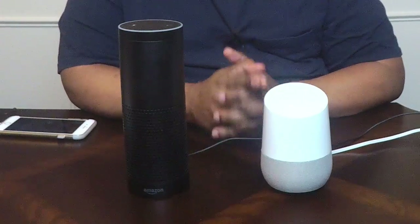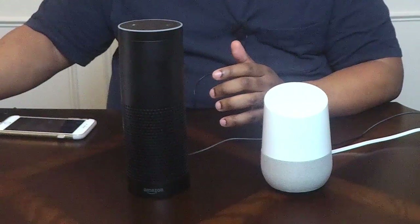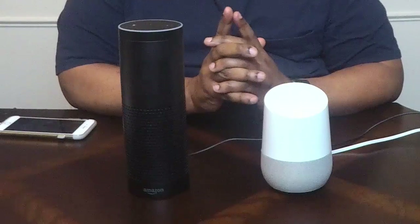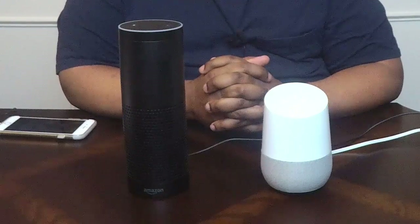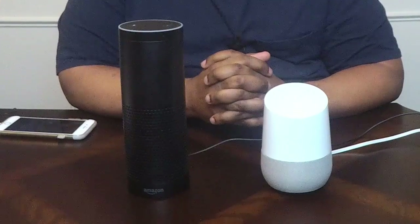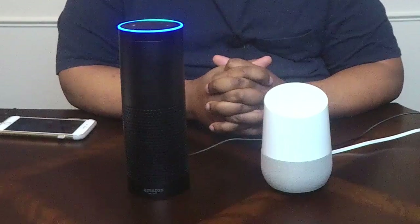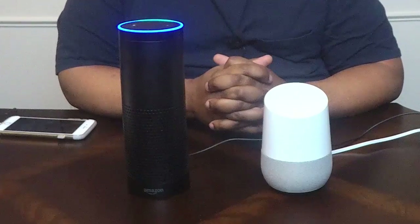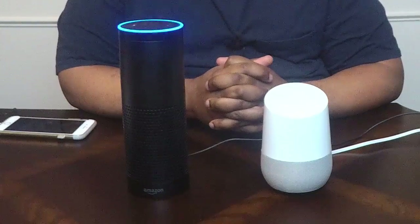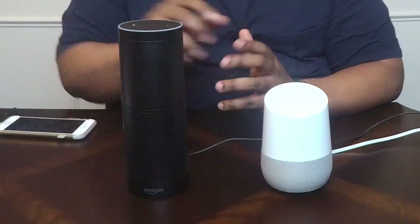I expect Google to know more things since it's made by the company that runs the search engine. 'Okay Google, when was the first moon landing?' — 'July 16th to 24th, 1969.' 'Alexa, when was the first moon landing?' — '1969 moon landing was on Sunday, July 20th, 1969.' They're both right; Alexa was just a little more wordy in her response.